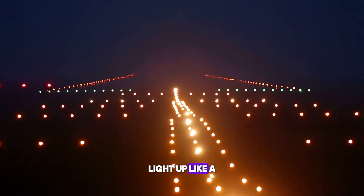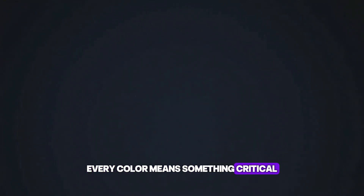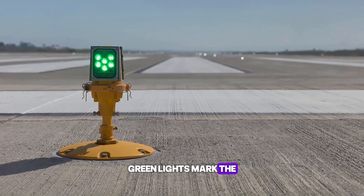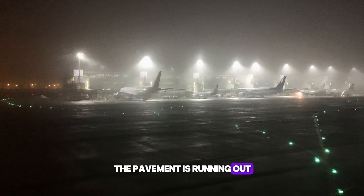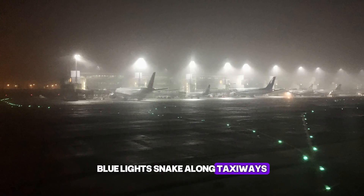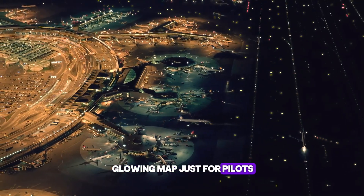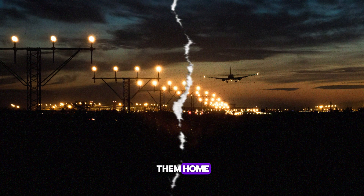Airports at night light up like a landing strip in a sci-fi movie — every color means something critical. White edge lights outline the runway. Green lights mark the exact starting point. Red lights warn you the pavement is running out. Blue lights snake along taxiways to guide the plane to the gate. Together, it's like a glowing map just for pilots. Even in pitch black darkness, the runway lights lead them home.